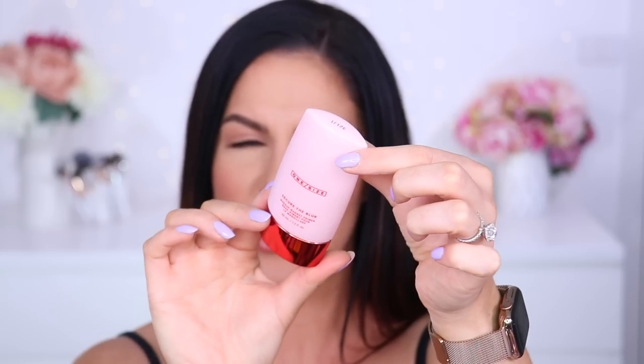Next up, the new One Size face primer called Secure the Blur. It's a magnet primer meant to make your makeup really stick to your skin — ultra blurring, pore refining, with niacinamide to mattify and even out skin texture and grip onto makeup. Very curious about this one. I always love to test a good primer.